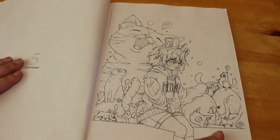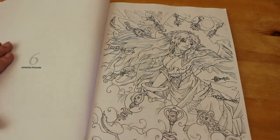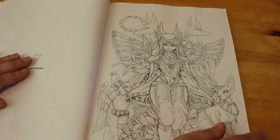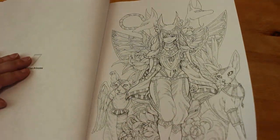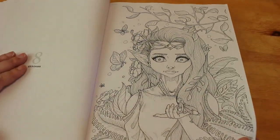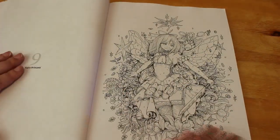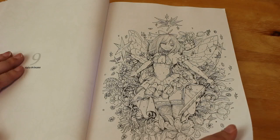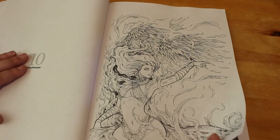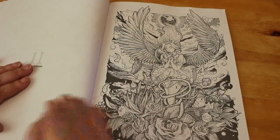Then we've got the Cat Princess — that's a lovely one, they are lovely. Celestial Princess. Egyptian Princess, always going to be one of my favourites. Elf Princess. Fairy Princess. Fire Princess — absolutely stunning, get this one. Flower Princess.